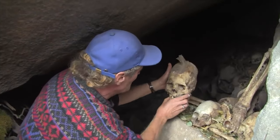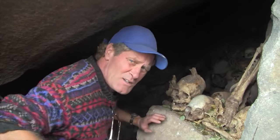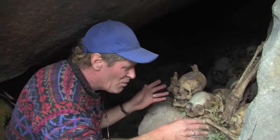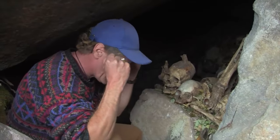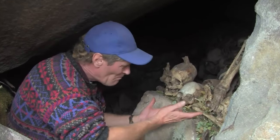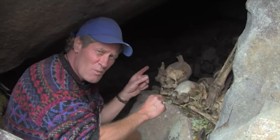This was an intact mummy, but someone has come — supposedly university students — who came here and took the mummy apart. It was originally in a fetal position, which is typical of the Inca and other cultures, but now it's been taken apart. After this, I'll go in deeper and explore more.